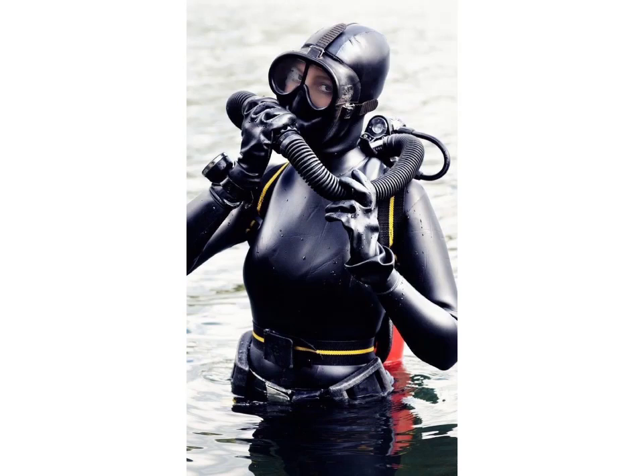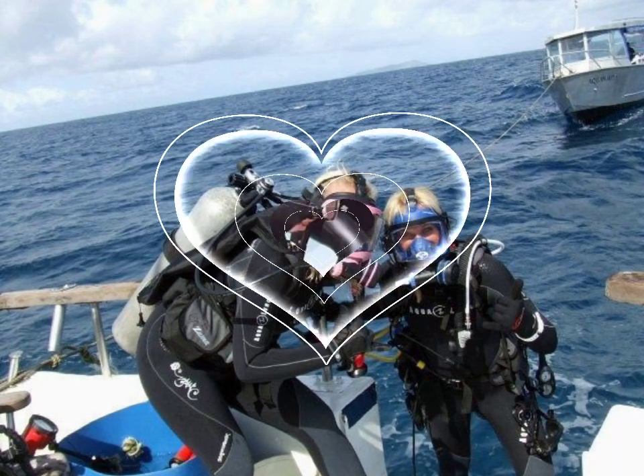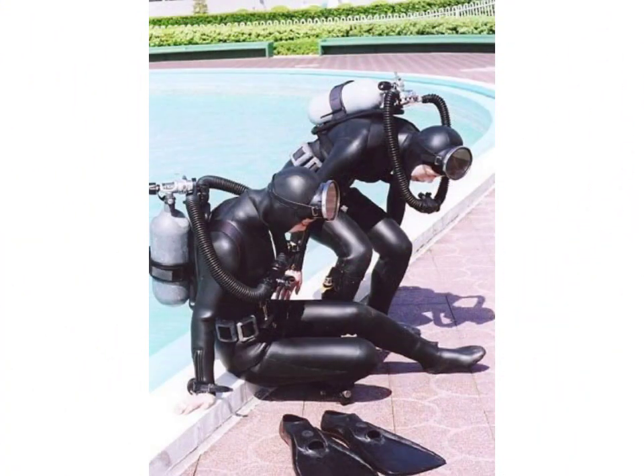Hello friends, welcome to my YouTube channel Fashion Lovers! How are you friends? I hope you will be fine and doing well. Today I am going to show you beautiful and stylish scuba diamond gold dress designs ideas. These are very beautiful, stylish and trendy.